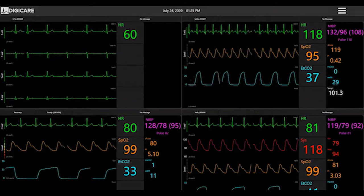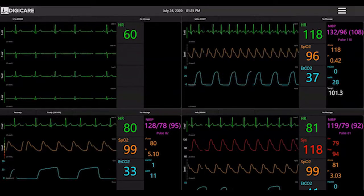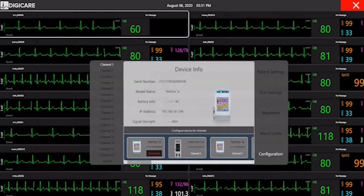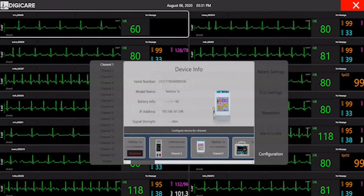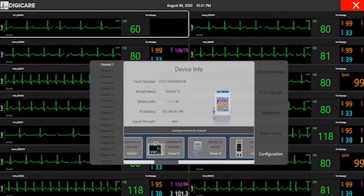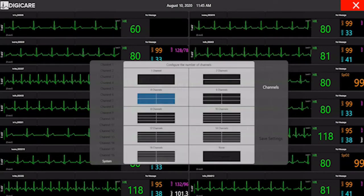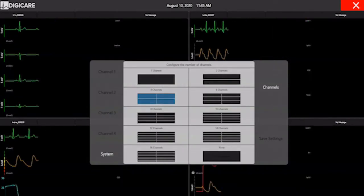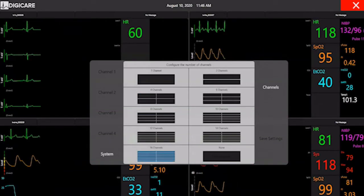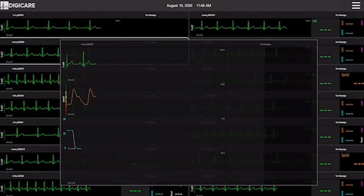The CentralView supports connection with DigiCare's TeleView transmitters and LifeWindow series patient monitors. Through its touchscreen interface, users can easily modify the configuration of the system and select the desired devices for each specific channel. The CentralView communicates with up to 16 devices. Users have the option to choose which layout is best suited for them, and you can also zoom into any patient for a larger view.